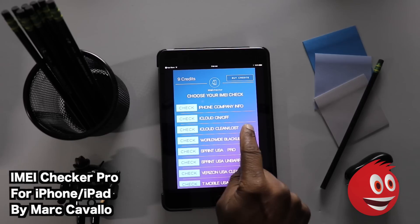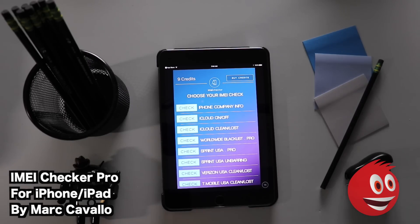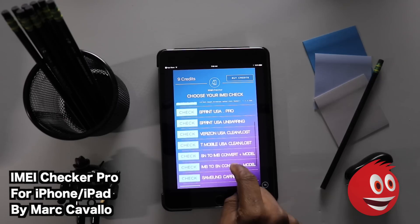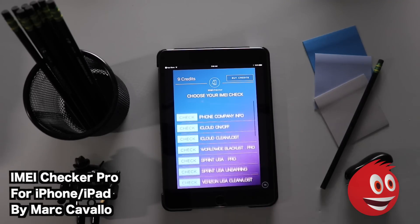Going into the IMEI Checker, here's where things have been expanded. You can check iPhone company info, iCloud on/off, iCloud clean/lost, worldwide blacklist, Sprint USA, Sprint USA unbaring, Verizon USA clean/lost, T-Mobile USA clean/lost, SN to IMEI convert plus model, IMEI to SN convert plus model, Samsung carrier, LG info and carrier, HTC info and country, and Alcatel provider info.